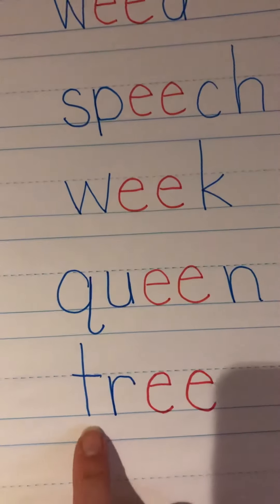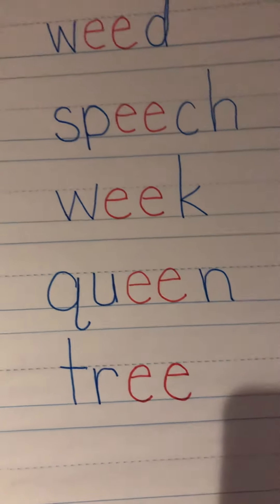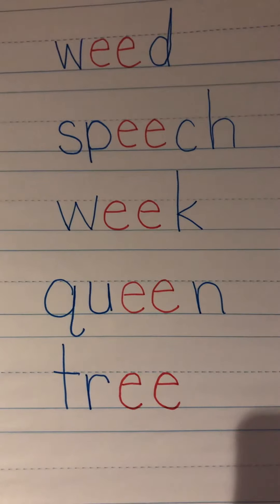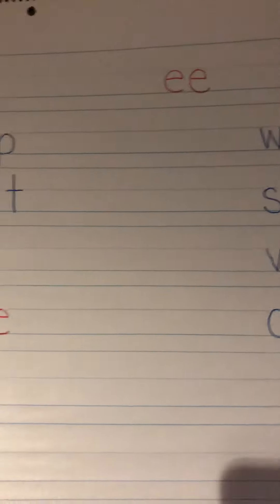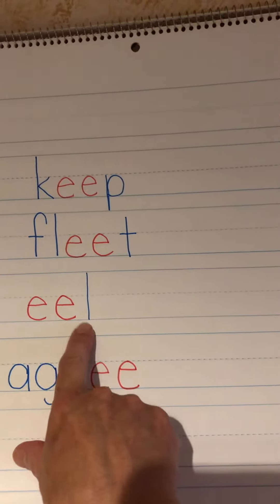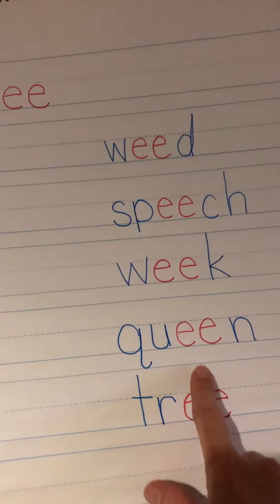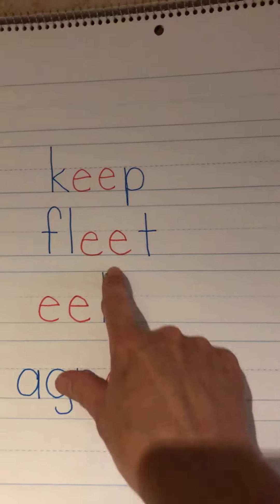Those are our spelling words. I added tree because it is part of our theme. Our theme is nest in a tree, and I chose that because of the EE in tree. You can see from our spelling words that EE can be at the beginning of the word like eel, at the end of the word like agree or tree, or in the middle of the word like the rest of our words.